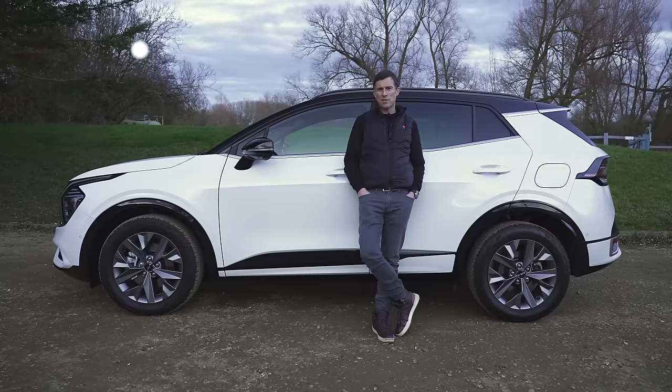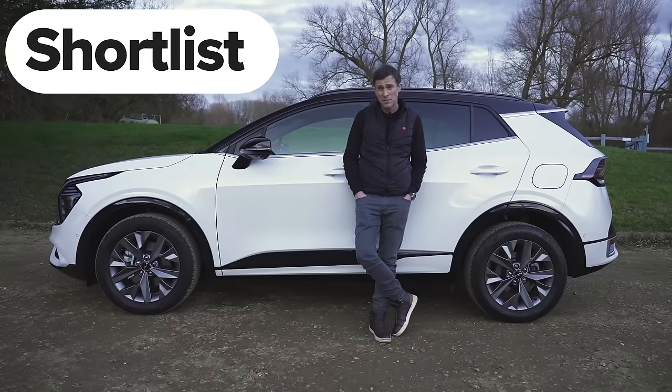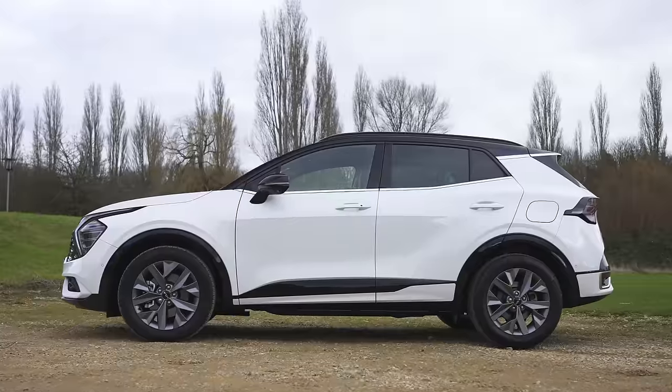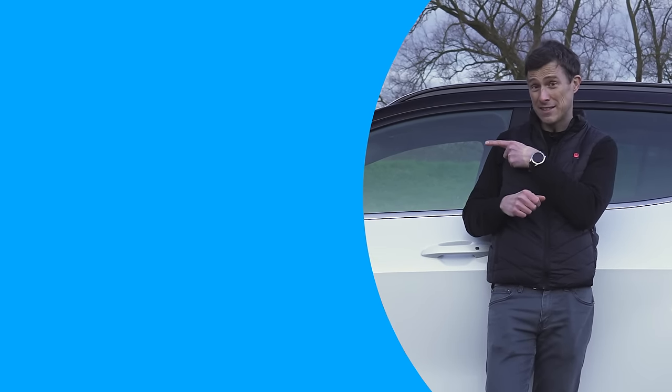So what's my final verdict on the Kia Sportage? Should you avoid it, consider it, shortlist it, or just go ahead and buy it? I reckon you should shortlist the Sportage — it's a good all-round family SUV. If you enjoyed the video, give it a like and let me know what you think about the Sportage in the comments below. Click those windows for more videos, and click that box to get Car Wow to sell your car.